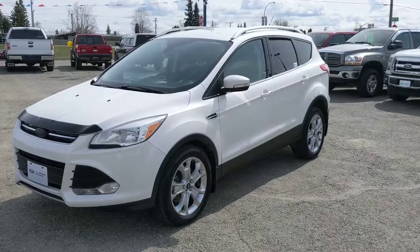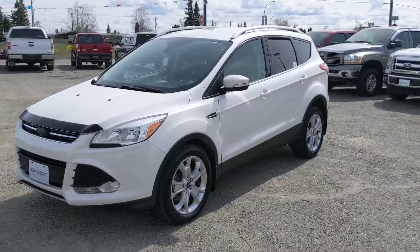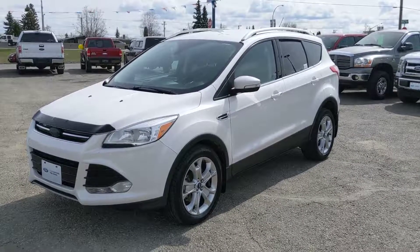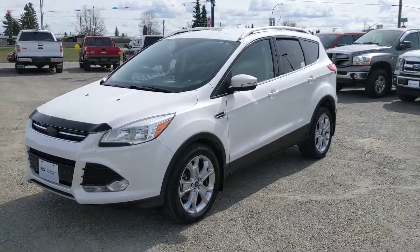That covers our brief look at the vehicle. If you're interested, feel free to give us a call at 250-563-8111, or just come on down to the dealership and talk to one of our salespeople. Have a nice day.